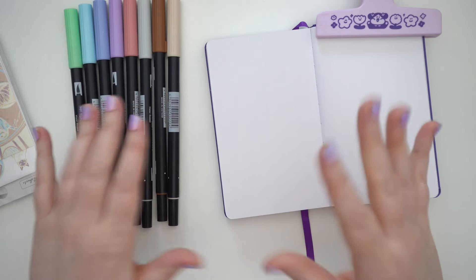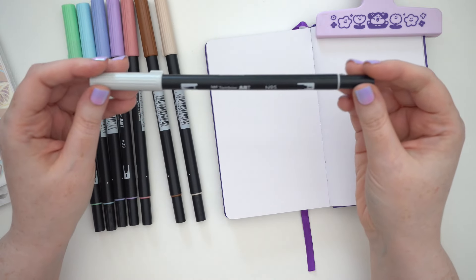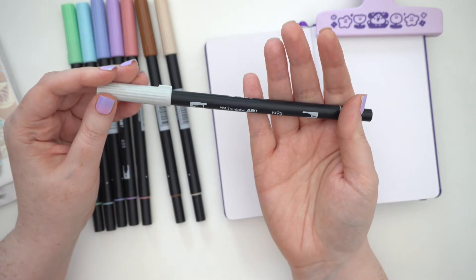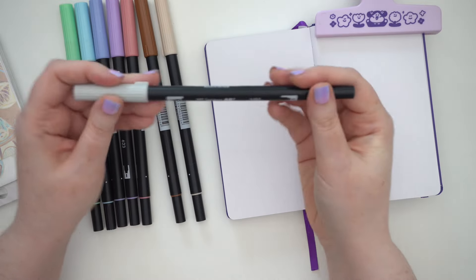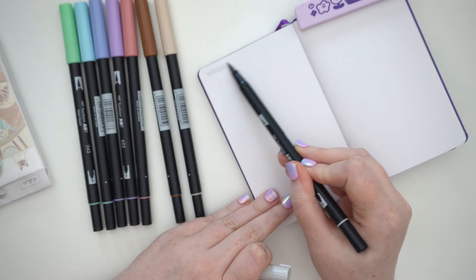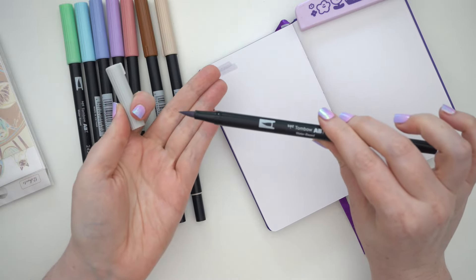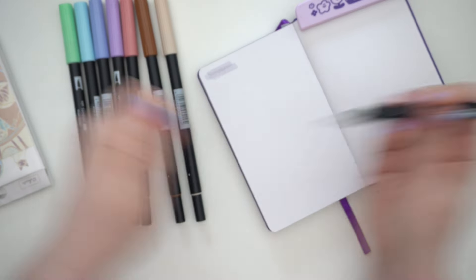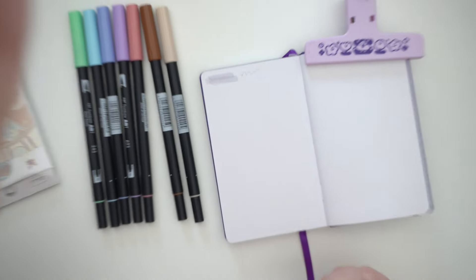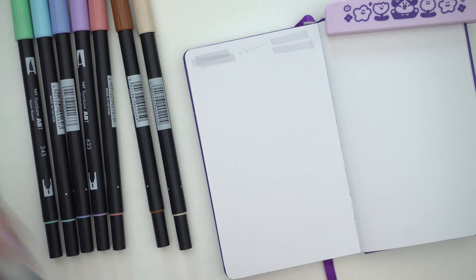These are the Tombow markers I was able to get — they had most of the colors I wanted but not everything. I thought I'd try Tombows in the journal because I see a lot of people using them, especially to make lines on the dot grid. If you've never seen a Tombow, you have a brush end and a normal nib. First I got N95 — the only gray they had in stock. It's a nice cool gray.